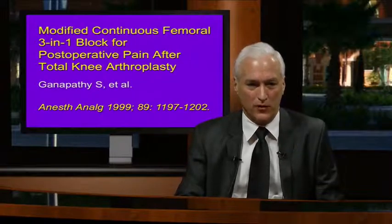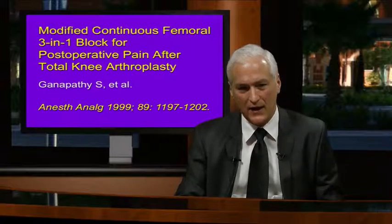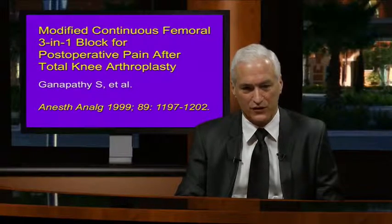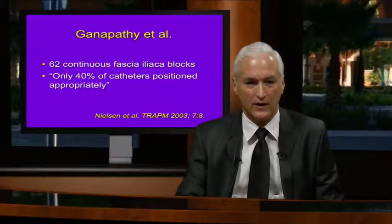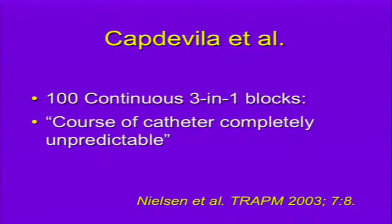Many recent studies show catheters placed for continuous nerve blocks aren't precisely where we want them. Ganopathy in 1999 found that on 62 continuous fascial iliaca blocks, only 40% of catheters were positioned appropriately. Captavilla also found with 100 continuous femoral 3-in-1 blocks that the course of the catheter was completely unpredictable.